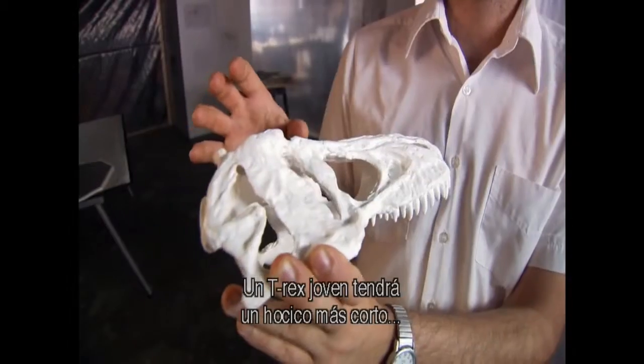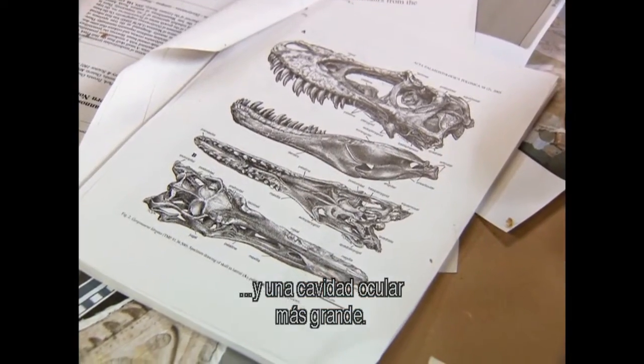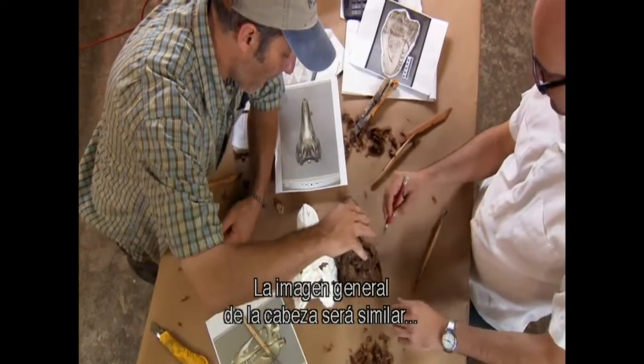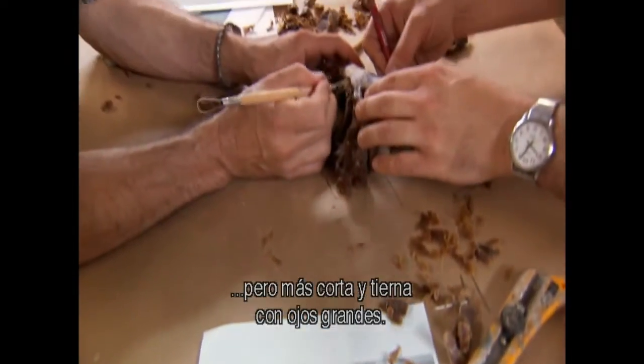A juvenile T-rex is going to have a much shorter snout and proportionately much larger eye opening. The overall look of the head is going to be similar, but it'll just be shorter and cuter, with bigger eyes.